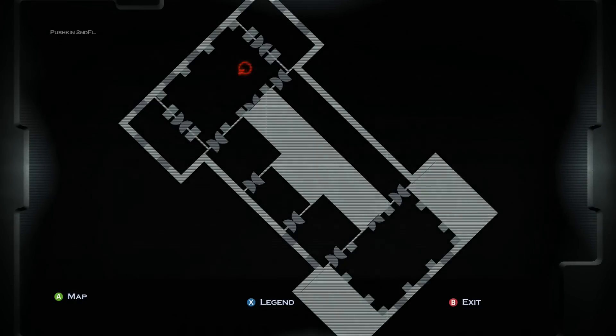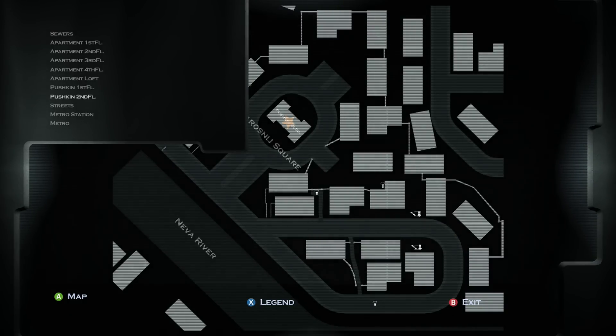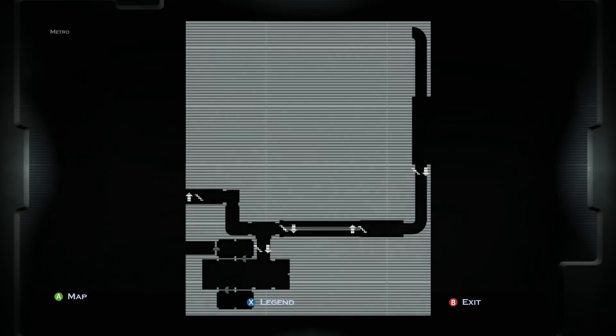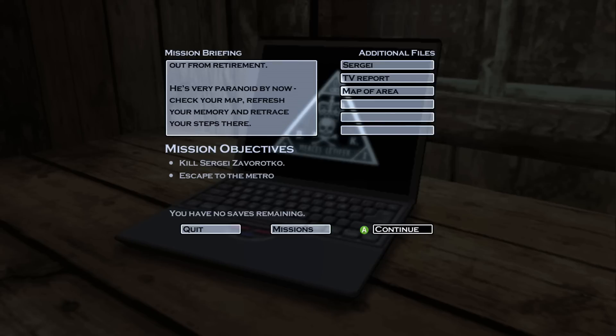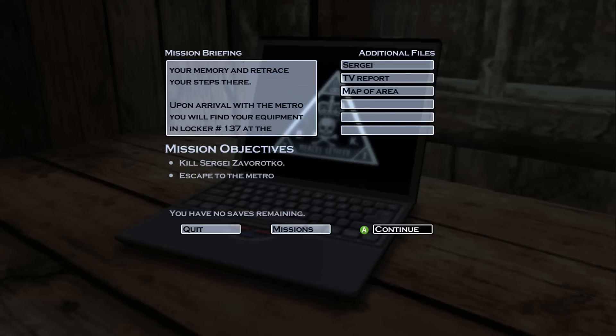And since you already know the area, and you are our top performer in the trade, we have chosen you to carry out this mission. Sergei is still occupying the same office in St. Petersburg where you carried out the first mission for us, coming out from retirement. He's very paranoid by now. Check your map, refresh your memory, and retrace your steps there.